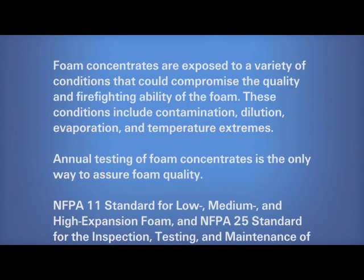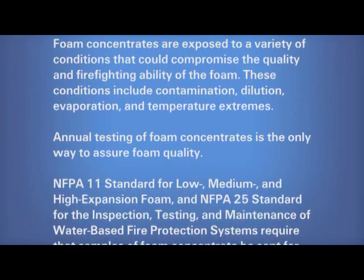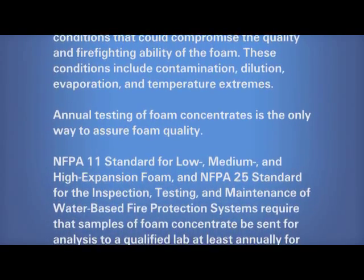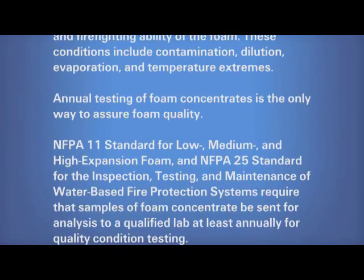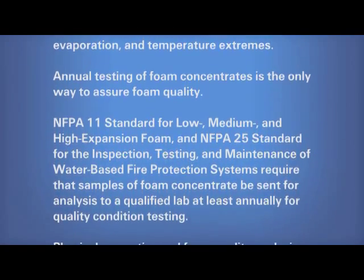Foam concentrates are exposed to a variety of conditions that could compromise the quality and firefighting ability of the foam. These conditions include contamination, dilution, evaporation, and temperature extremes. Annual testing of foam concentrates is the only way to assure foam quality.